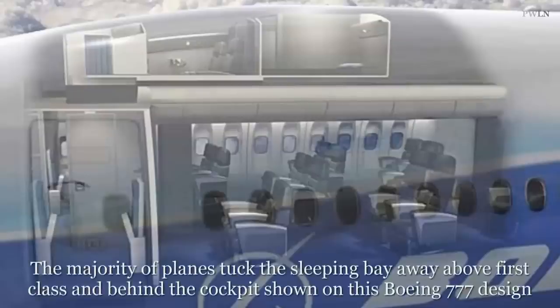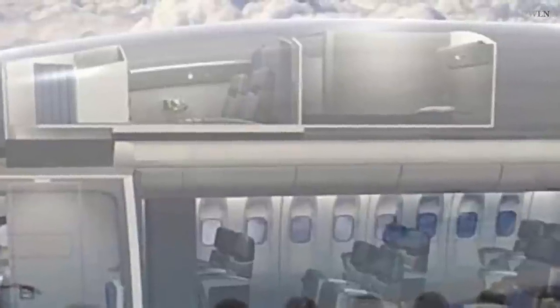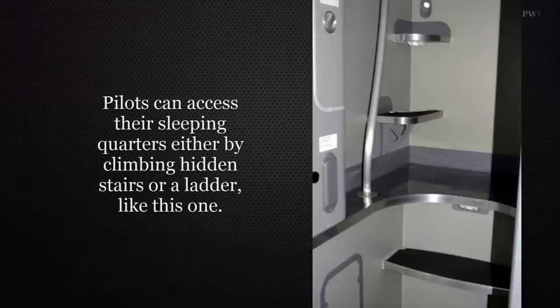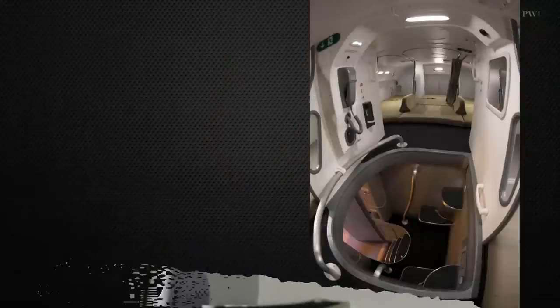On a long-haul flight, it's not only passengers who need their rest during the course of the journey. It's important that the pilots and the cabin crew catch up on sleep, but they don't struggle to snooze in economy like the rest of us. Unlike the flight attendants, who nap on bunk beds in small rest areas designated for crew.